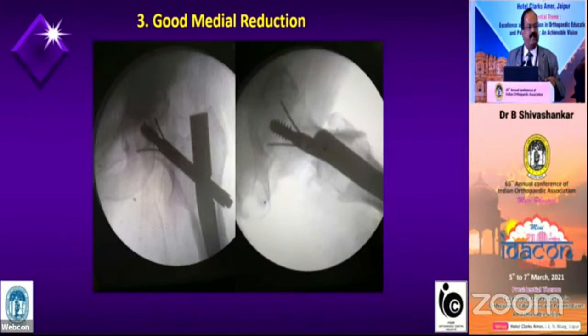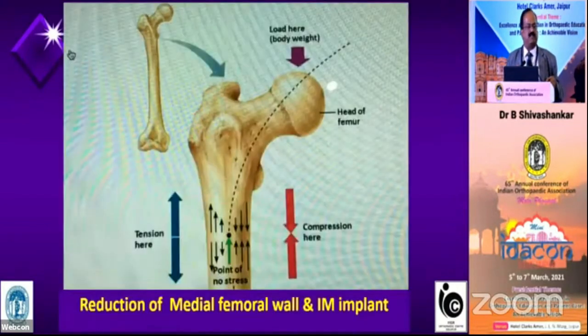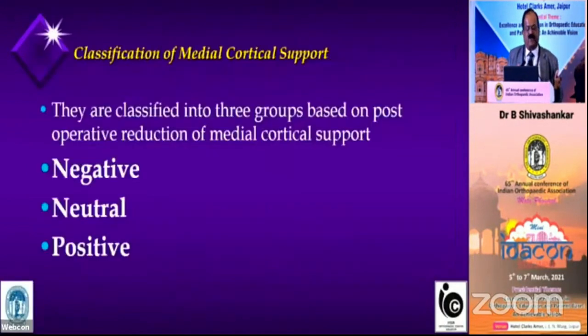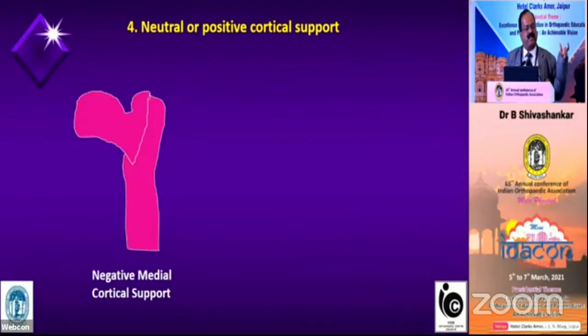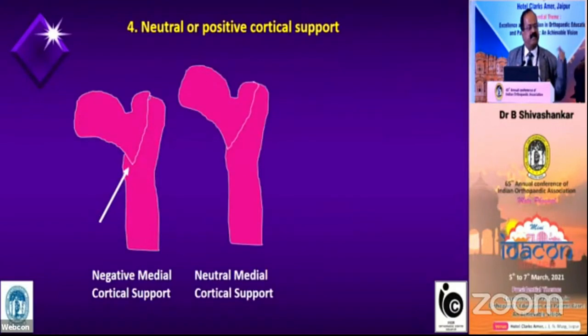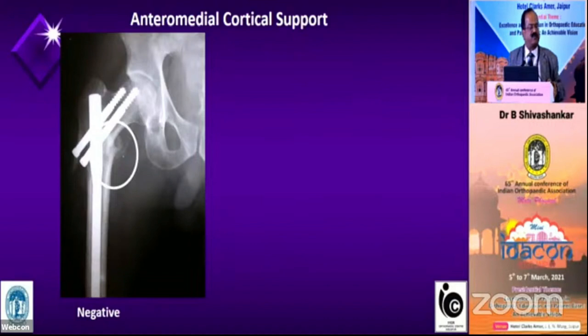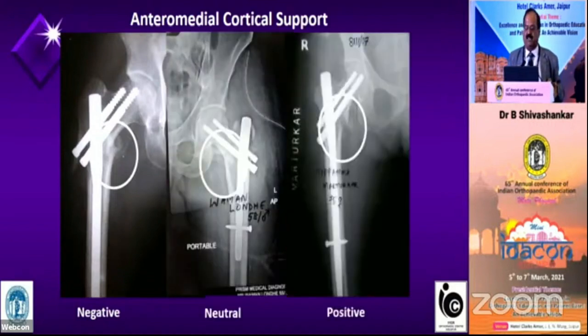The next commandment is good medial reduction, which is very, very important — that is the one which transmits the whole weight. Especially if there is a subtrochanteric fragment, you must fix it with wires. For intertrochanteric fractures, there is a recent article about negative, neutral, and positive cortical support. Negative: the beak of the neck goes inside the distal canal. Neutral: the beak just touches the distal segment. Positive: the beak comes out. Always aim for positive cortical support — the beak should be out. This is negative cortical support; this is neutral; this is positive. An X-ray from 2007 shows positive cortical support — this patient united without any problem.